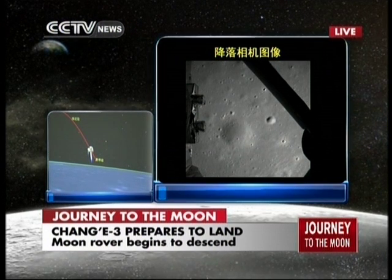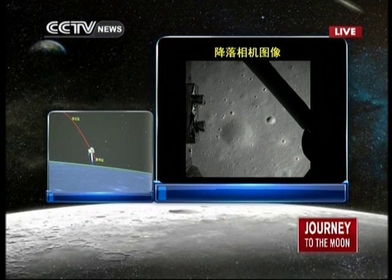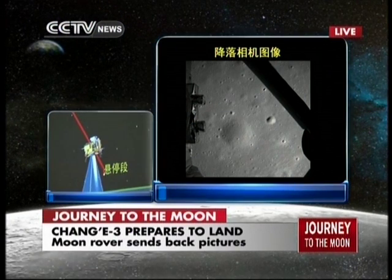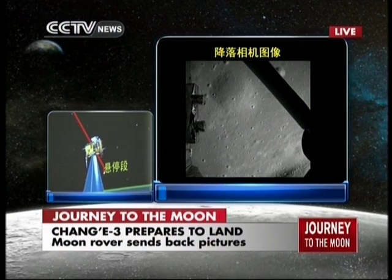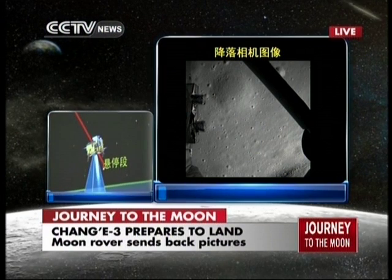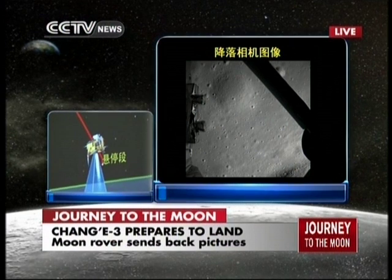The picture was sent back pixel by pixel because it's a slow process, but there is an onboard recording system that will record the whole process and then send it back to Earth later. So we will have a real-time image eventually, but right now this is not real-time video — it is a frame-by-frame picture.